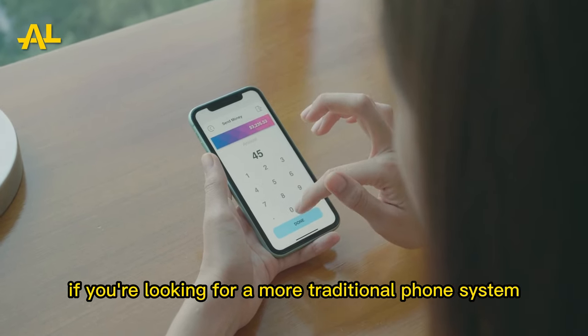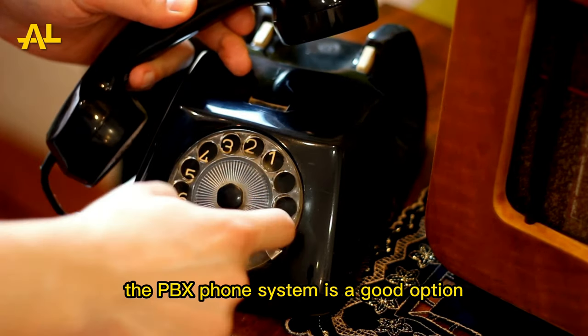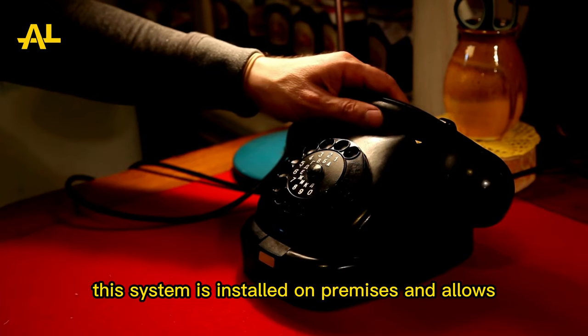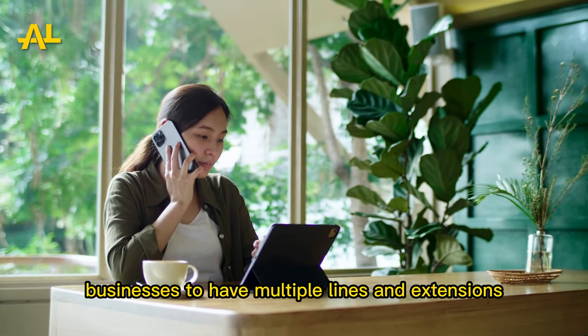If you're looking for a more traditional phone system, the PBX phone system is a good option. This system is installed on-premises and allows businesses to have multiple lines and extensions.